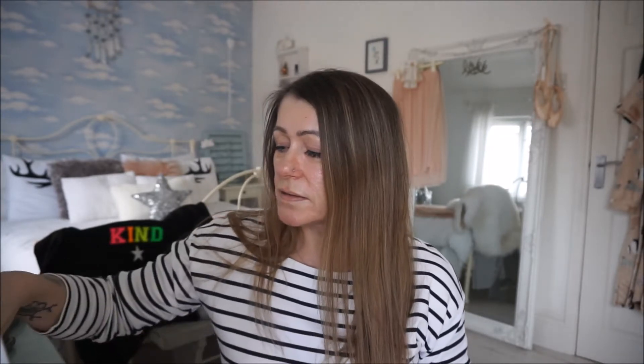Hi guys, welcome back to my channel, Life According to Mini. Today I wanted to come on and go through a couple of new products I've brought. One being a foundation — the Elizabeth Arden Flawless Finish Perfectly Satin 24-hour makeup with an SPF of 15, and I got it in shade two which is Cream Nude.